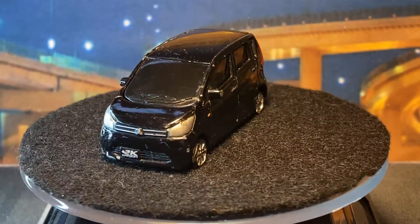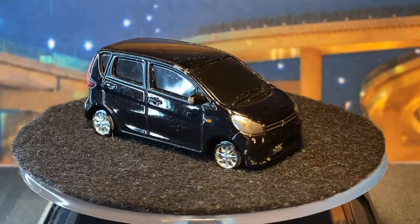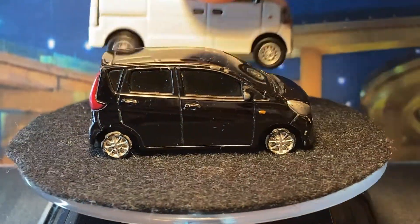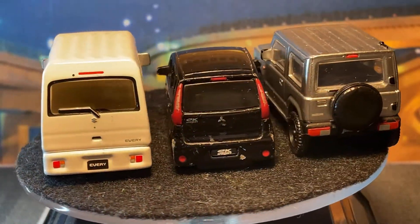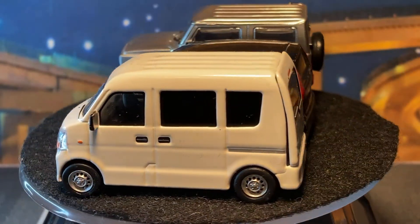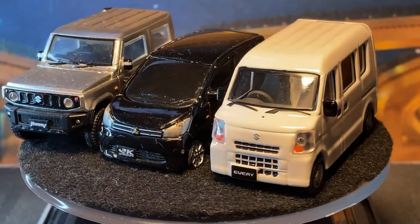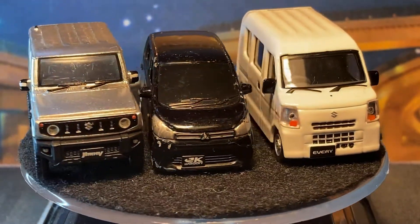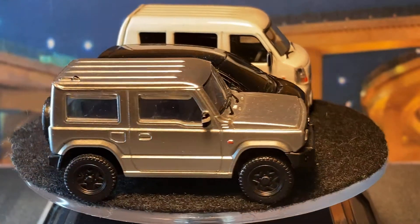Just for size comparison — here's some other true 1:64 scale K vehicles. It looks at home after all. K vehicles have their own styles. It looks pretty good with them though — I like that.